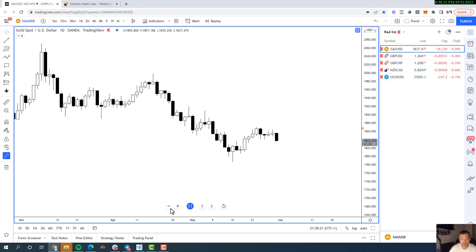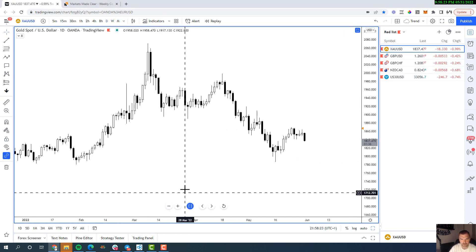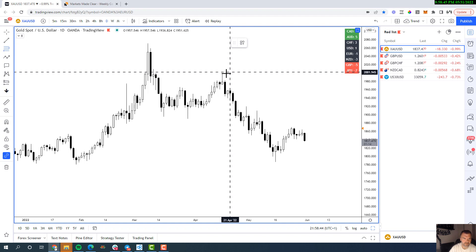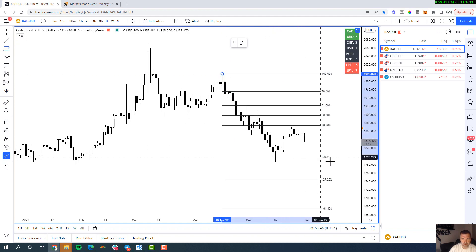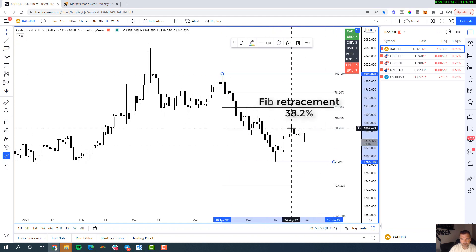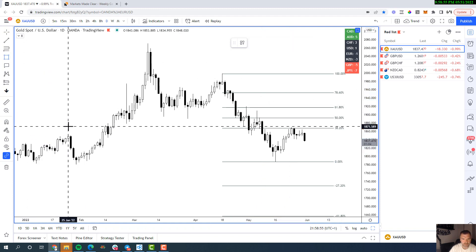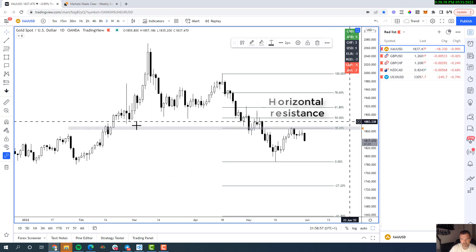On the daily chart you can see two strong impulsive moves. The first impulsive move followed by a correction, followed by the second impulsive move, and then another correction. We're now focusing on this area as the turning point for the next third impulsive move. If we drop our Fibonacci from swing high down to swing low, we can see the market came back up into the 38% correction level.